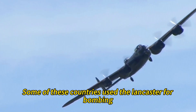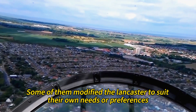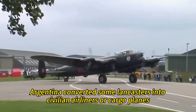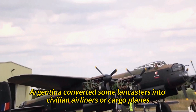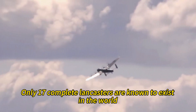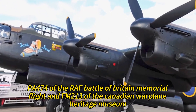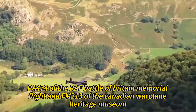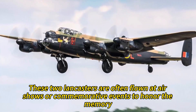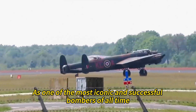Some of these countries used the Lancaster for bombing, reconnaissance, transport, or training roles, and some modified it to suit their own needs. For example, France fitted some Lancasters with a glazed nose and a dorsal turret from a Boeing B-17 Flying Fortress. Argentina converted some Lancasters into civilian airliners or cargo planes. Sweden used some Lancasters for target towing or weather research. Today, only 17 complete Lancasters are known to exist in the world, most of them on static display in museums or memorials. Only two are still airworthy: PA-474 of the RAF Battle of Britain Memorial Flight and FM-213 of the Canadian Warplane Heritage Museum. These two Lancasters are often flown at airshows or commemorative events to honor the memory and sacrifice of the Lancaster crews and to celebrate the achievements and legacy of the Lancaster as one of the most iconic and successful bombers of all time.